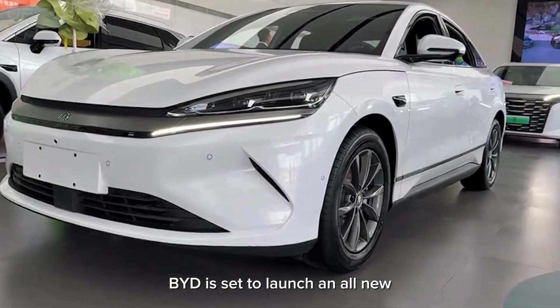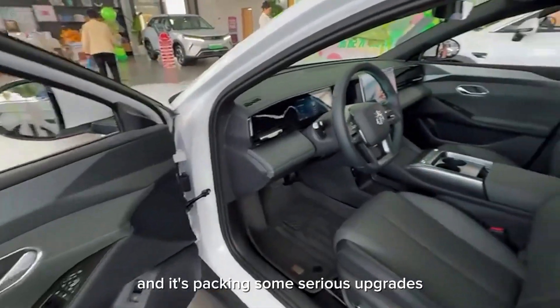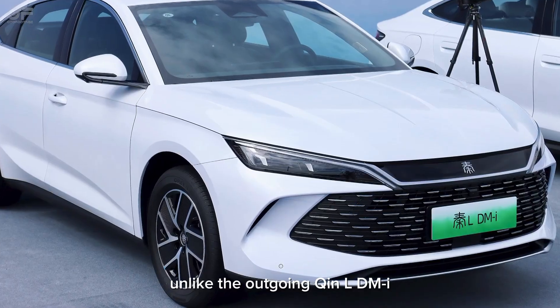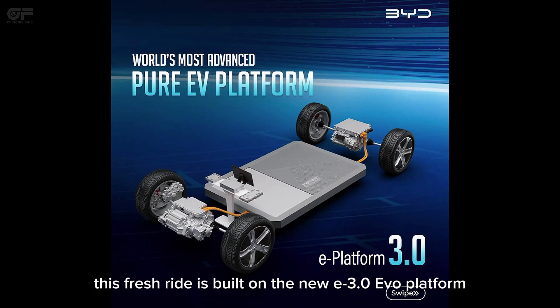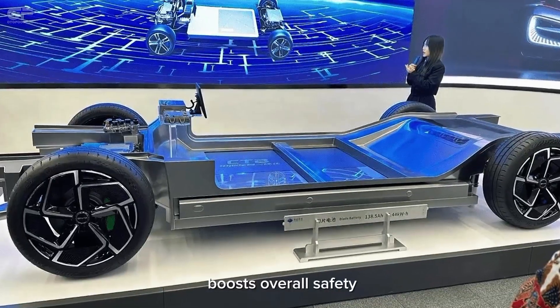BYD is set to launch an all-new version of the 2025 Chin-L EV, and it's packing some serious upgrades. Unlike the outgoing Chin-L DMI, this fresh ride is built on the new E3.0 EVO platform with an internal skeleton cell-to-body structure that really boosts overall safety.